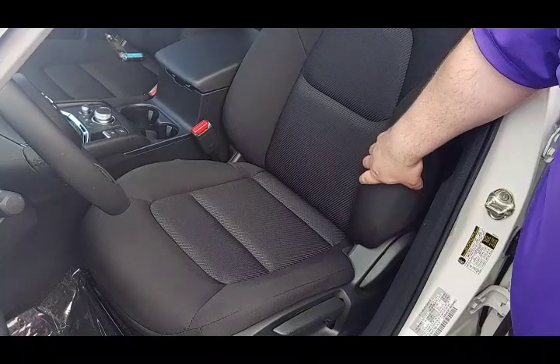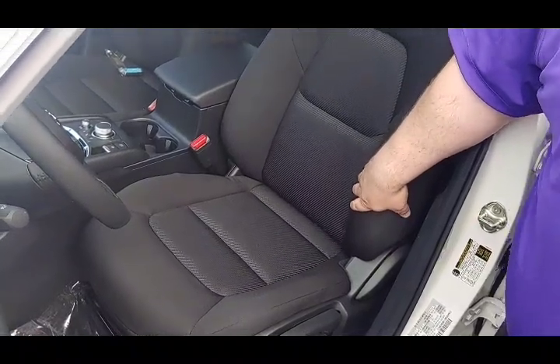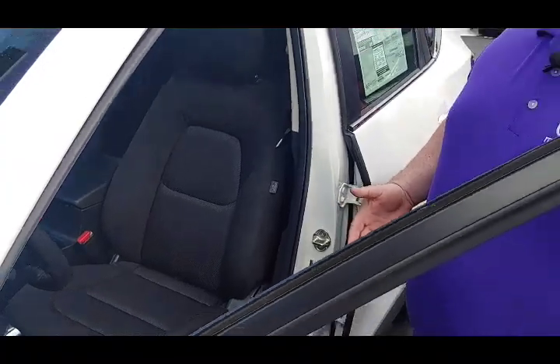As the weather kind of heats up here in summer, you're going to notice that cloth is going to absorb a lot less heat. It is very durable and extremely cost effective.